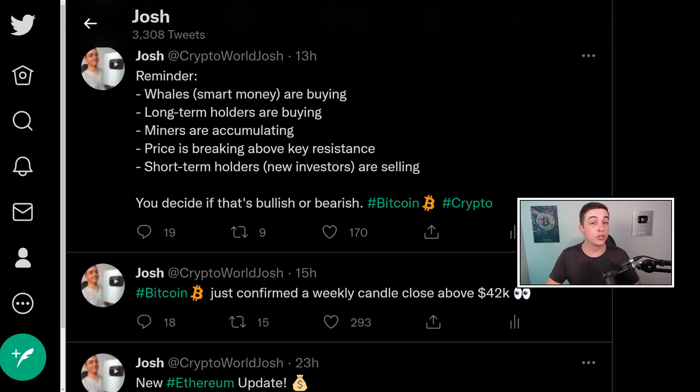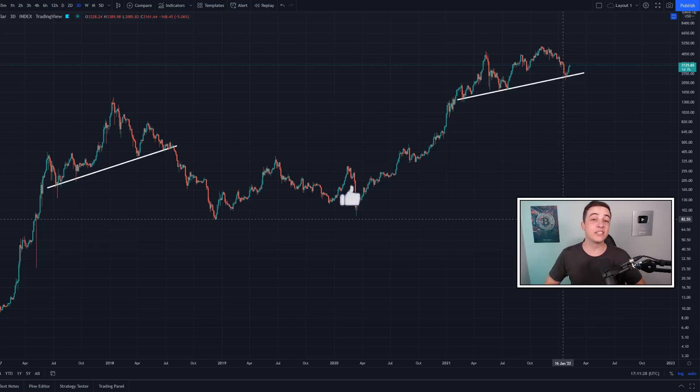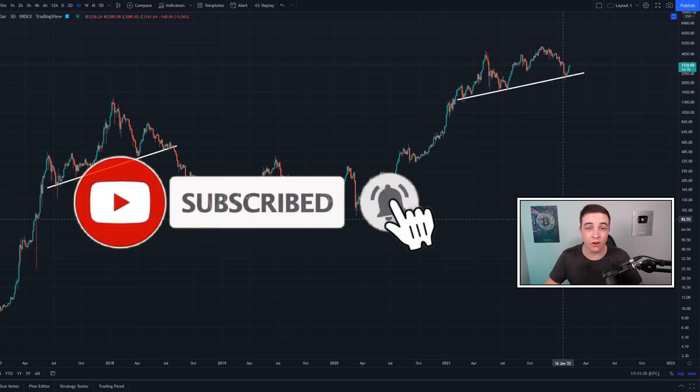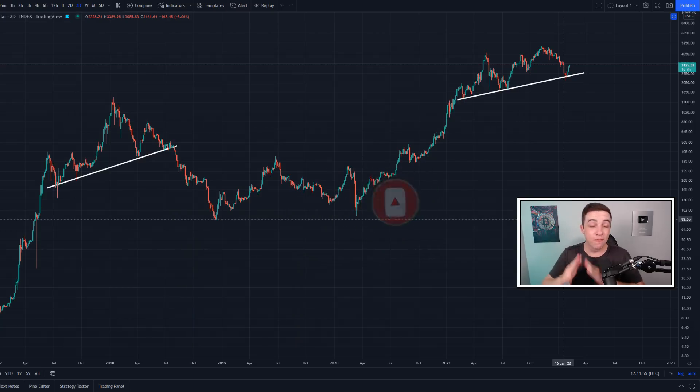If you want to stay up to date in the crypto market, make sure you follow me on Twitter — the link is in the description and the pinned comment. If you found this video useful, please leave a like, subscribe with notifications on so you don't miss any of these daily updates, and check out one of my other uploads. I really appreciate all of your support and I'll see you in the next video.